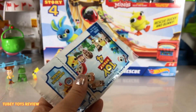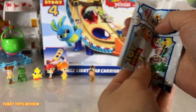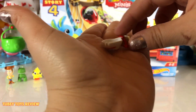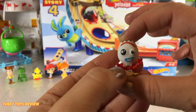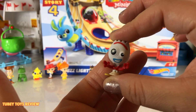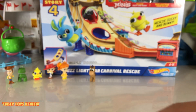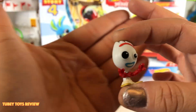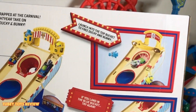We got Forky! He's so super cute — oh my gosh, he's even cuter in my hands! I love the little scoop in this fork. Forky, I'm so happy to have you — so cool!